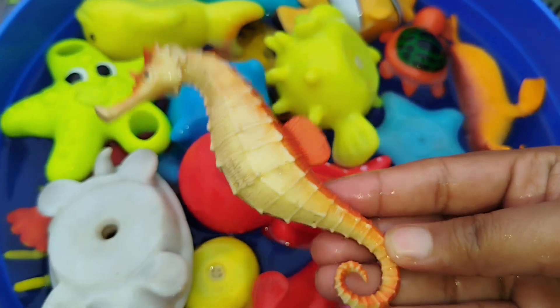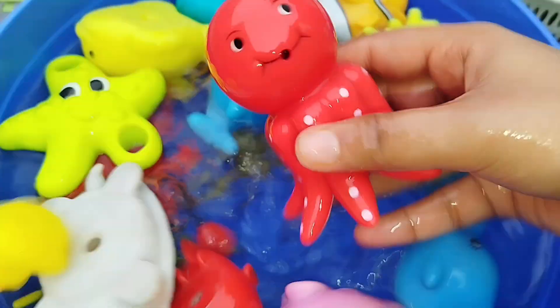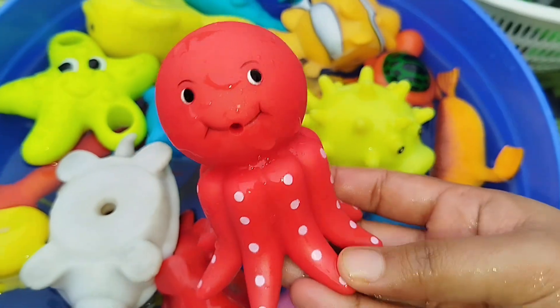The first sea animal is a seahorse. The next one is an octopus. This is an octopus.